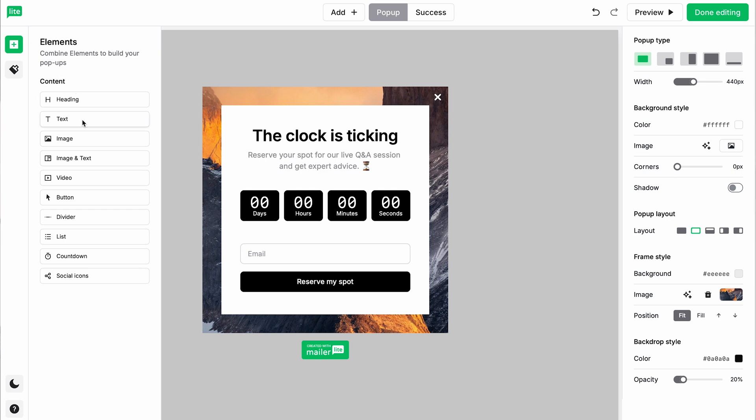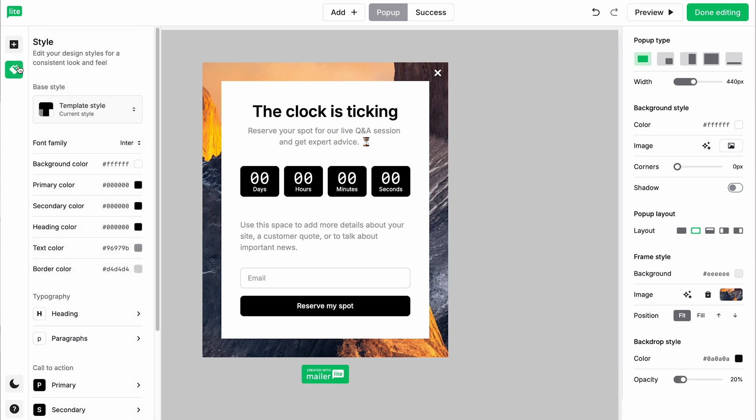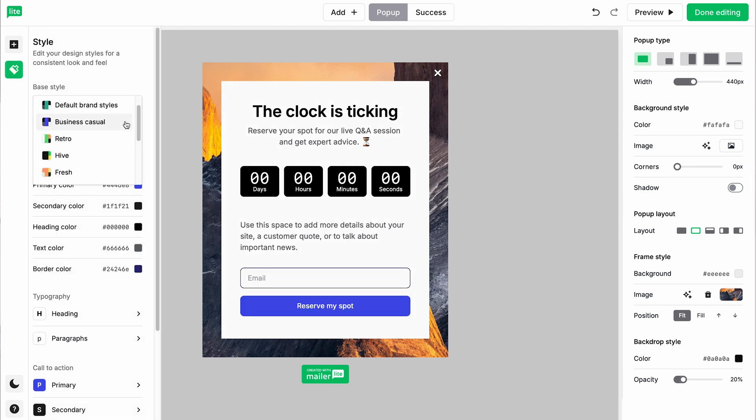First up, have you tried our revamped pop-up builder? It's faster, more flexible, and packed with new ways to turn your website visitors into subscribers and buyers. You can create on-brand pop-ups with pre-built styles and advanced customization, or boost visibility by adding a teaser to keep your offer on display even after the pop-up closes.